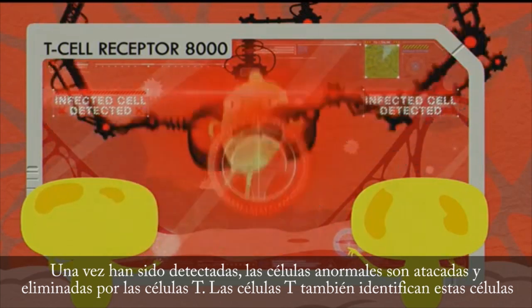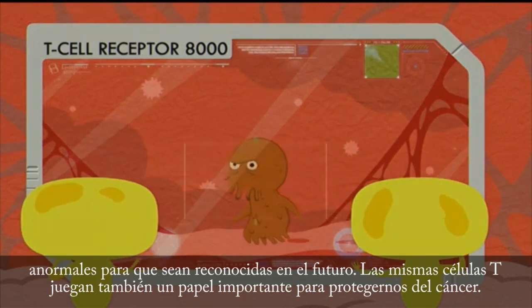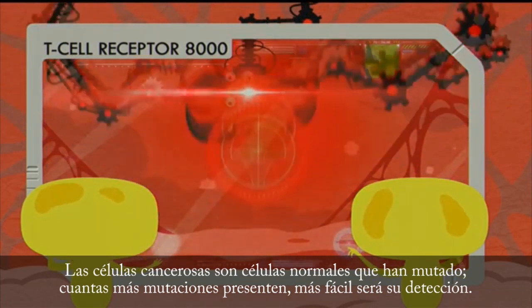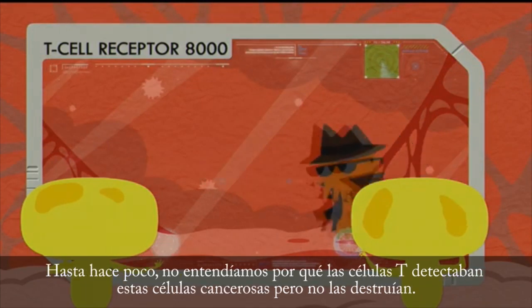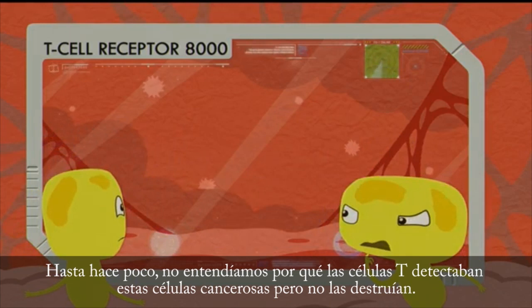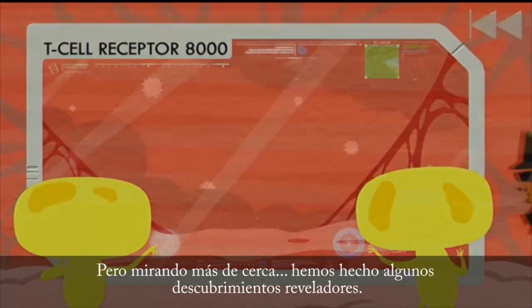T-cells also identify these abnormal cells for future recognition. The same T-cells also play an important role in protecting us from cancer. Cancer cells are normal cells that have mutated. The more mutations cancer cells have, the more easily they are detected. Until recently, we didn't understand why T-cells were detecting these cancer cells, but not destroying them. But on a closer look, we've made some revealing discoveries.